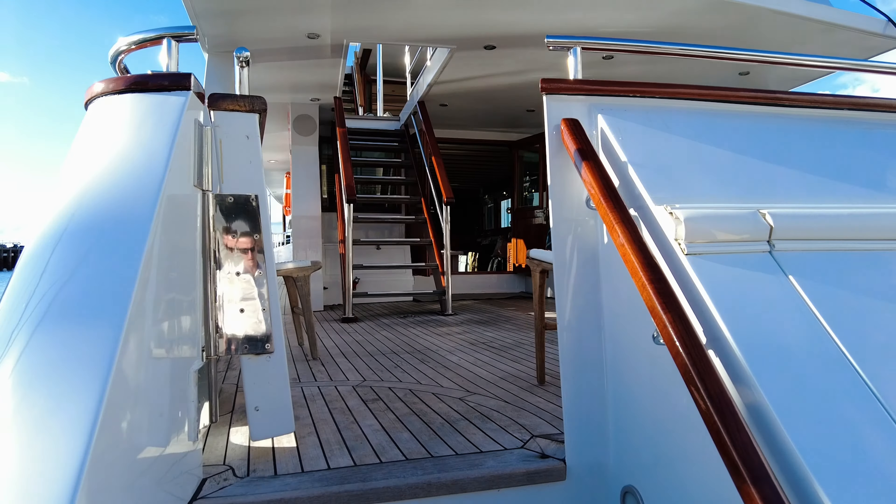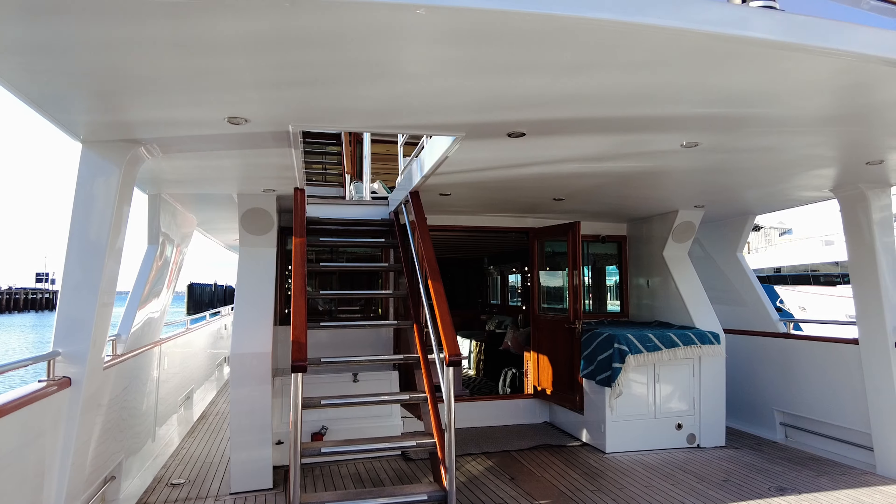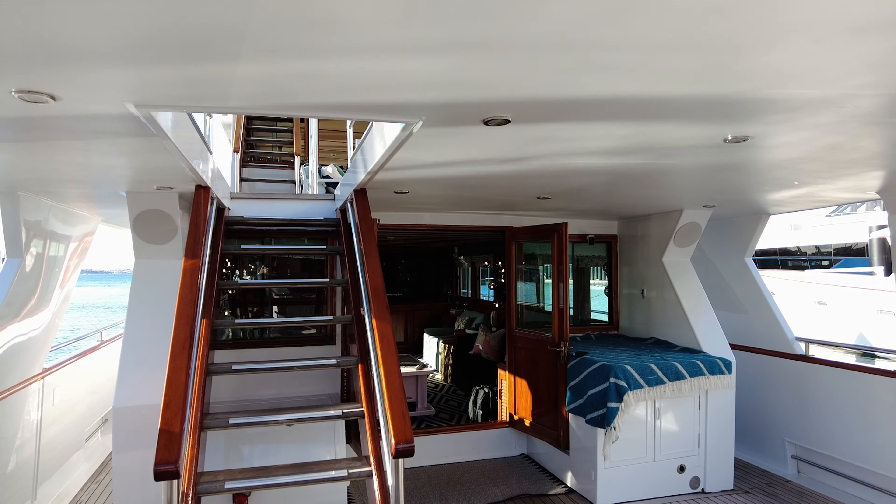Beautiful refit. Very unique in the charter market. For a mill craft built in 1976, it's phenomenal how much space and volume we've got on board.